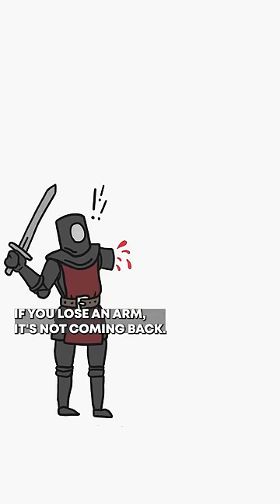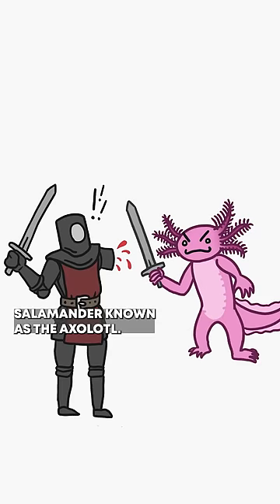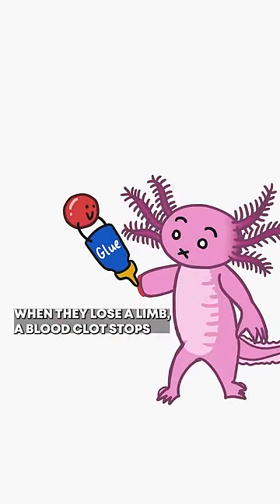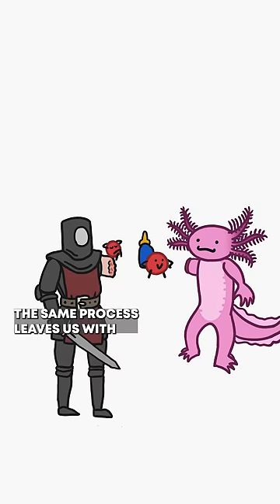If you lose an arm, it's not coming back. That is, unless you're a rare salamander known as the axolotl. When they lose a limb, a blood clot stops the bleeding and skin grows over the gap. In humans, the same process leaves us with just a big old scar.